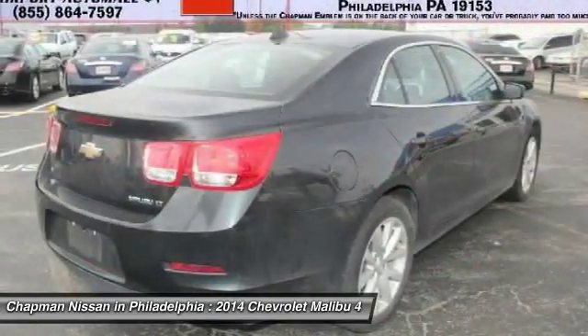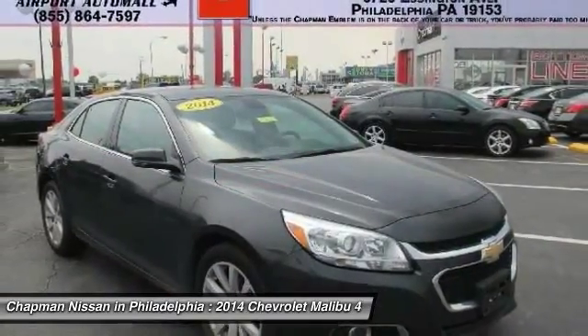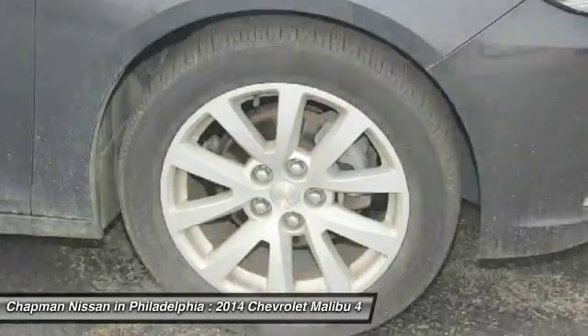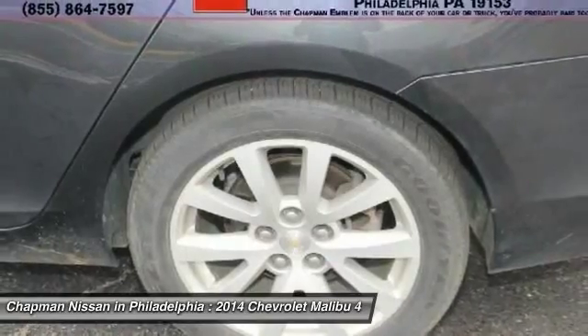Please call us in advance to confirm availability and to schedule a hassle-free test drive. Chapman Nissan is located at 6723 Essington Avenue, Philadelphia, Pennsylvania 19153. Call Doug for the best deal.